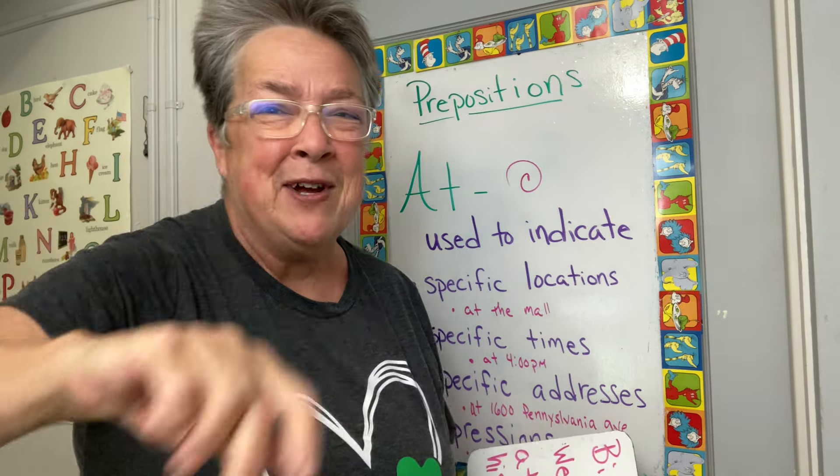Bill thought we should meet at 4 p.m. at his favorite place. At least that's what I thought I heard. Come on, English. Can you make a sentence with 'at'? You can? Leave it in the comments.